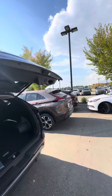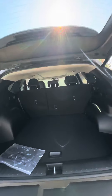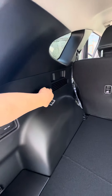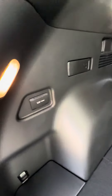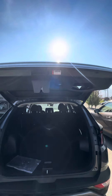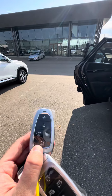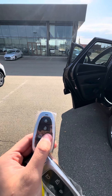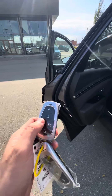Now in the trunk, you do have a height-adjustable power liftgate and two levers here to pull down the seats, plus another car charger input right there. It also comes with remote start, a car horn, and a button to use the power liftgate.